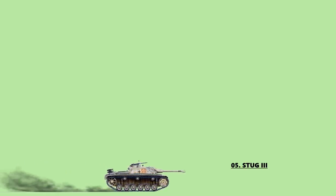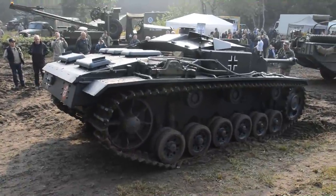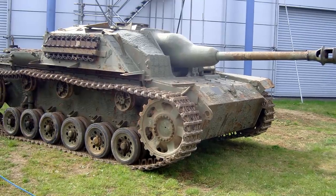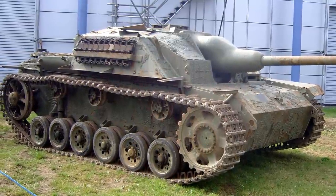Number 5: StuG 3. The StuG 3 assault gun was Germany's most produced fully tracked tank destroyer during World War II. It was built on a slightly modified Panzer III chassis, replacing the turret with an armored fixed superstructure mounting a more powerful gun. Initially intended as a mobile assault gun for direct fire support for infantry, the StuG 3 was continually modified and employed as a tank destroyer. The StuG 3 series proved very successful and served on all fronts from Russia to North Africa and Western Europe to Italy as assault guns and tank destroyers. Because of their low silhouette, StuG 3s were very easy to camouflage, hide, and were difficult targets to destroy. This tank weighed only about 26.9 US tons.